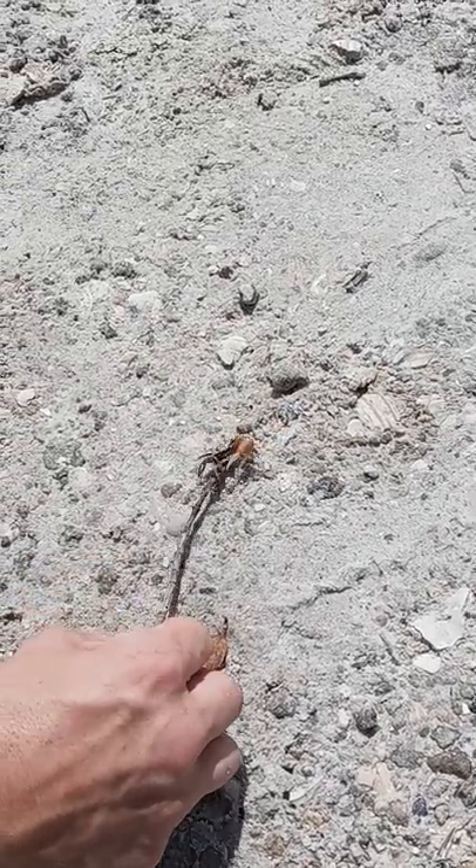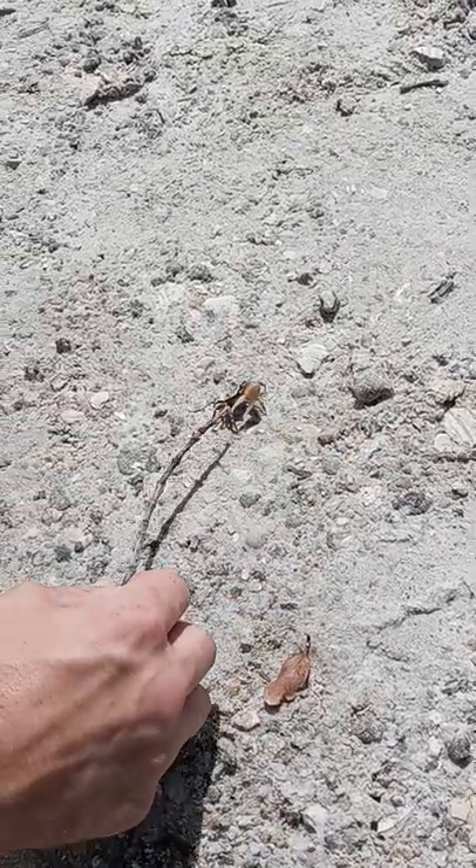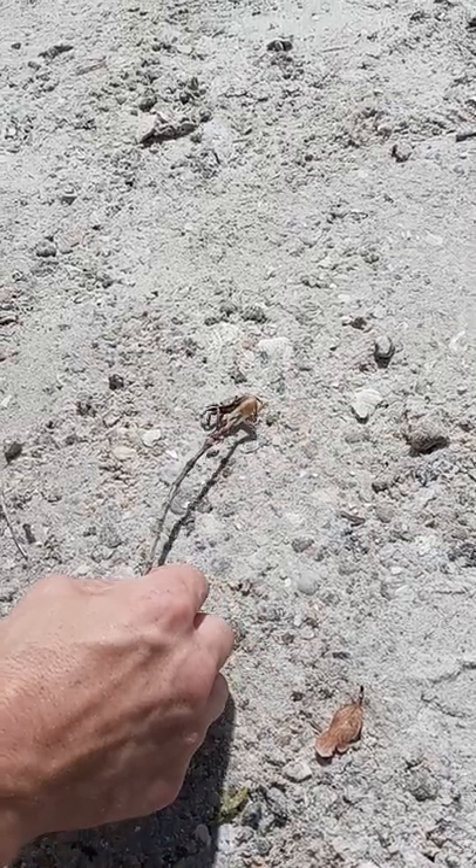I'm not gonna pick him up and do a whole lot of things with him, because this little guy does have a claw and he does bite.